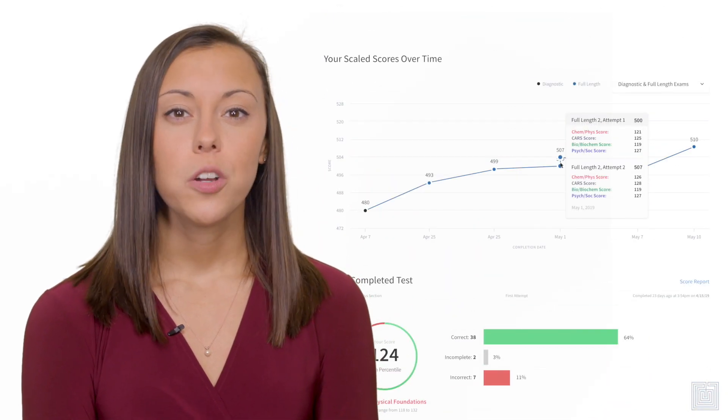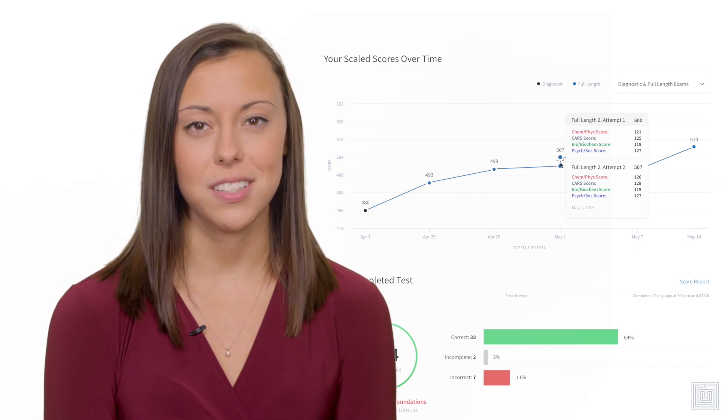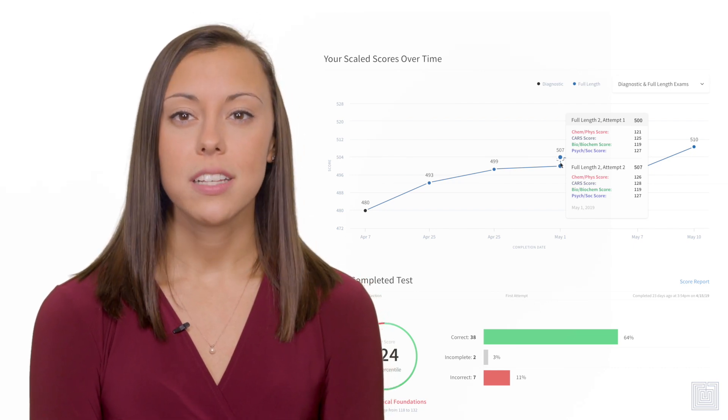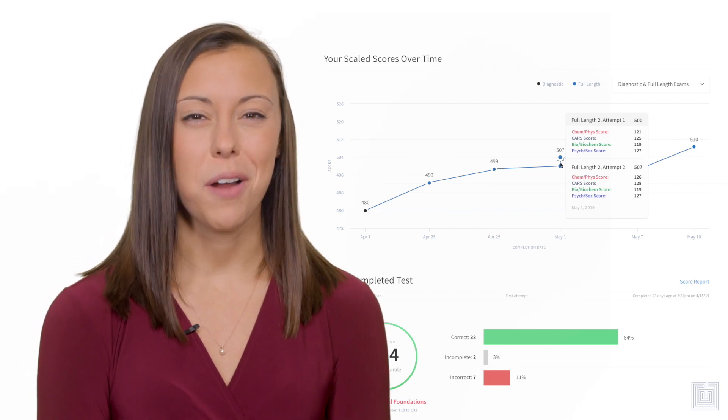Plus, we track your overall analytics over time, so you can see your performance across exams and across practice sets. This gives you an unparalleled level of insight into your performance. You will always know your weak areas so you can be intentional and productive with your studies. That's a smarter way to practice.